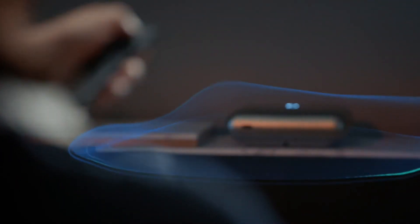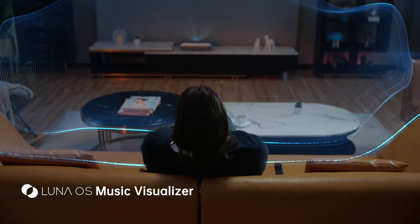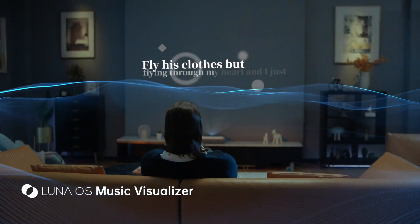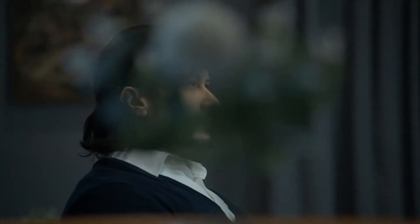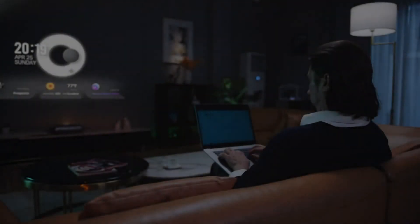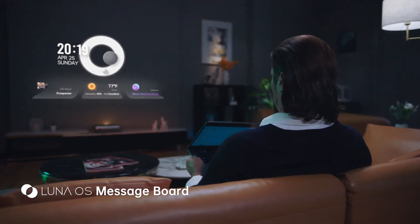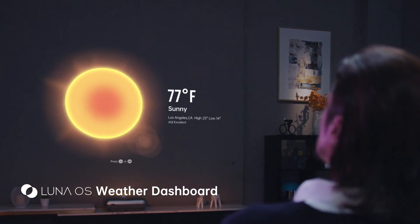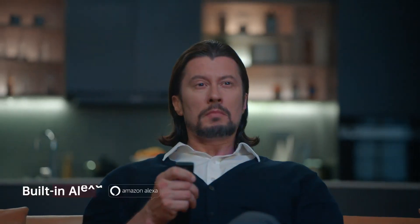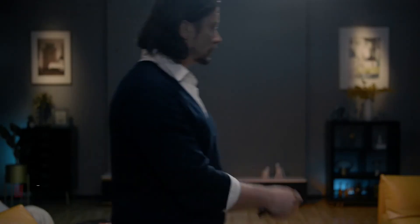O1 Pro is more than just a projector. It's always ready to uplift the ambiance in your place. You can also make O1 Pro your personal assistant — send a meeting reminder for tomorrow morning at 9 o'clock, or turn off the light.